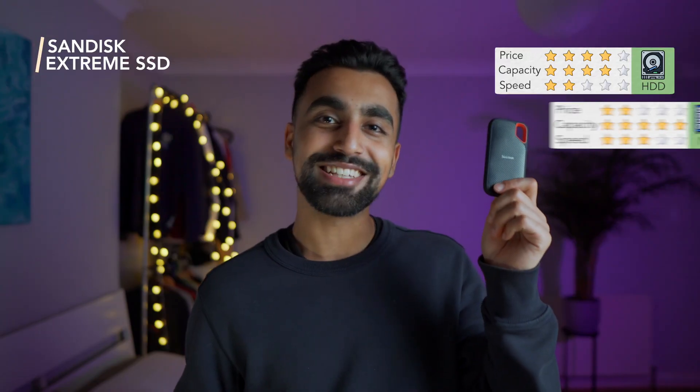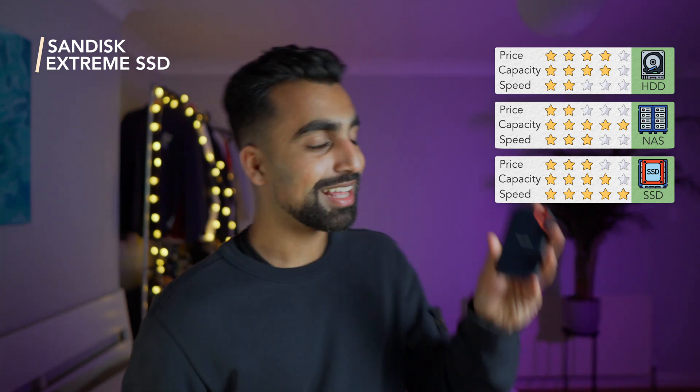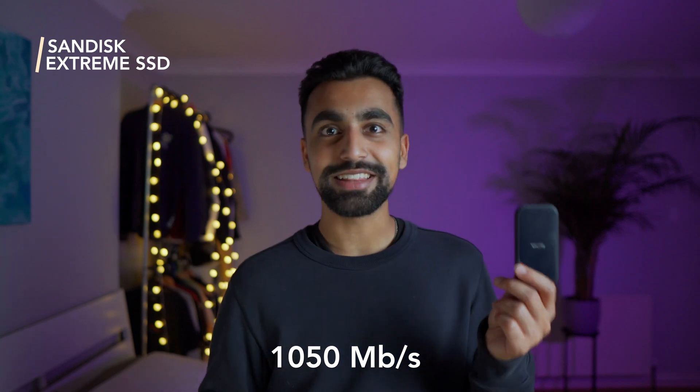Enough was enough. I decided to splash the cash and buy a SanDisk Xtreme SSD — and this is single-handedly the best upgrade I could have made. The first thing you notice is that it's tiny — about the size of a credit card and as thick as an iPhone. I can throw it in my backpack or put it on my desk and barely notice it's there. It's capable of extremely fast speeds like a gigabit connection, and I found very little difference between this and the internal SSD of my Mac for the sake of editing in Final Cut Pro.